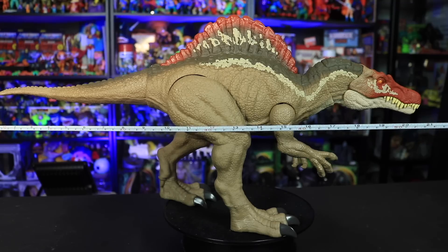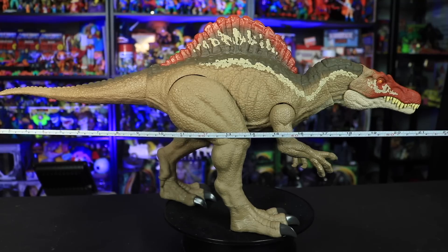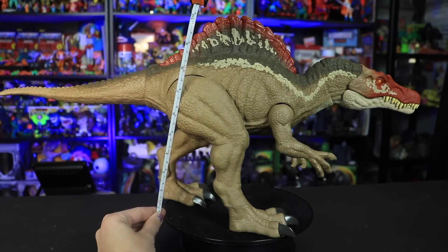I wish you could leave the mouth open — that would be so cool if you could leave the mouth open like that. It kind of stayed open but it closes. So this guy is pretty big — he's about 21 inches long and just over 10 inches high. Let's take a closer look.